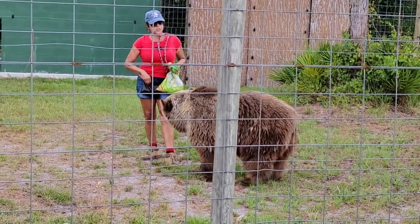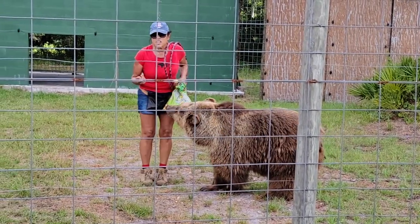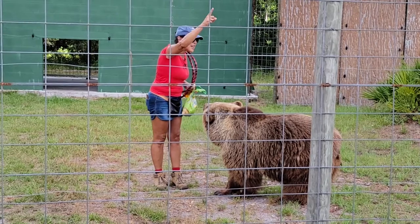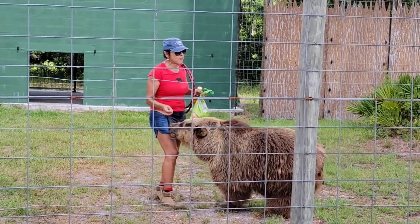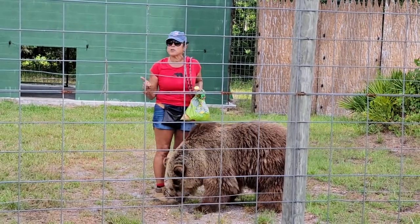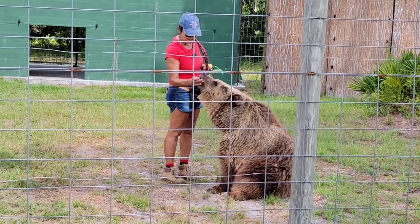What does mama do when she brings her cubs out of the den the first spring? The first thing she teaches them is to climb a tree. That's how she protects them from the predators. Mama bear is a very fierce protector. I always tell people, never approach a mother bear. She will fight to the death to protect her cubs.